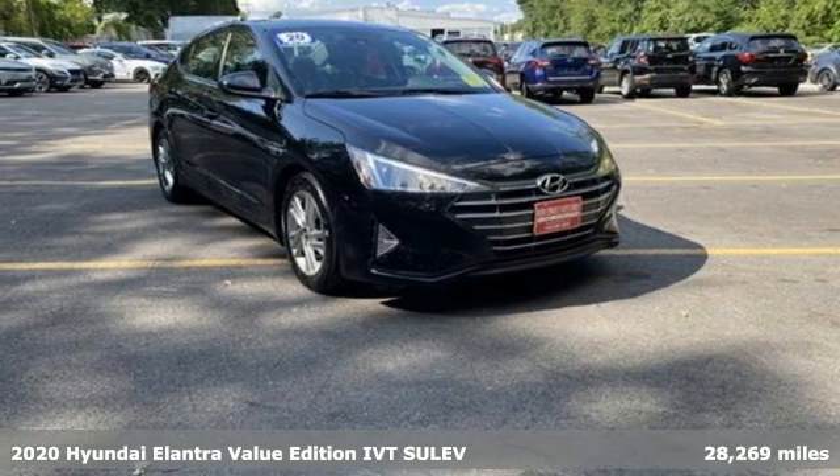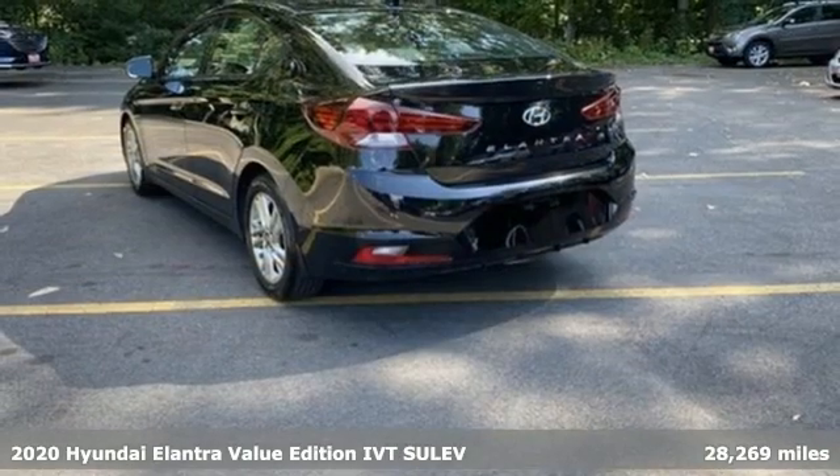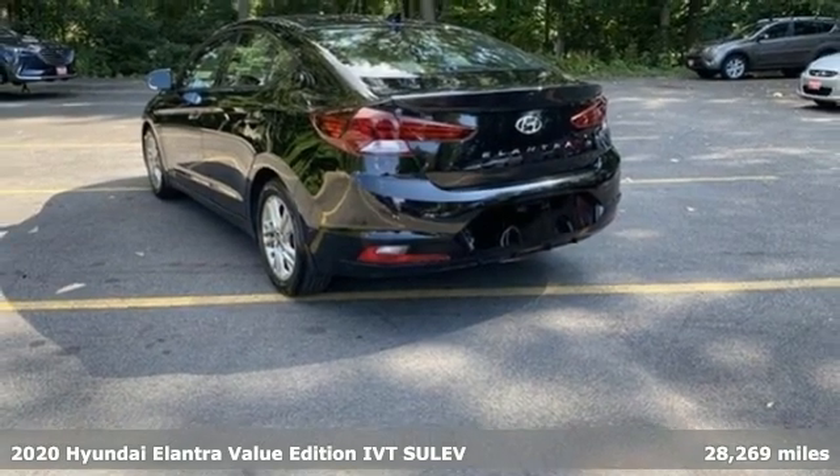It's a certified 2020 Hyundai Elantra. Its style is bold and expressive, its substance uniquely impressive.